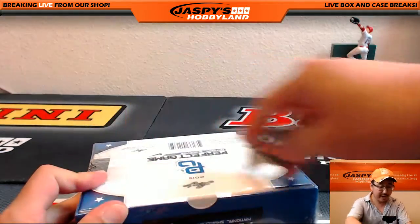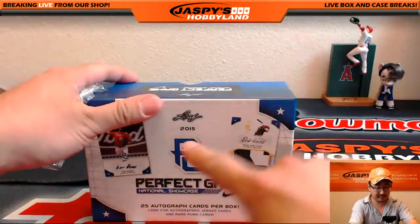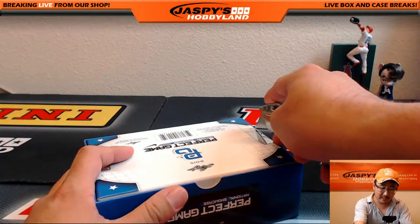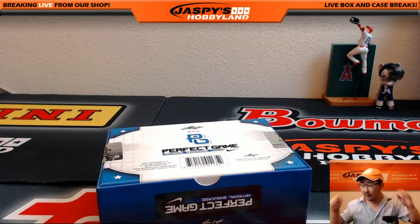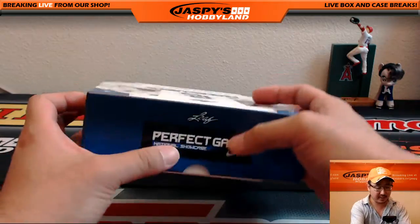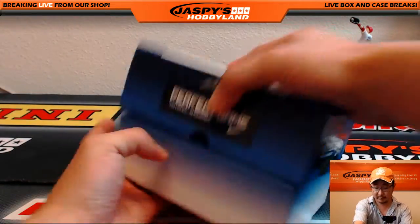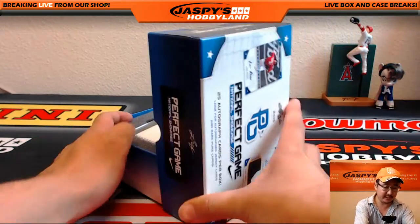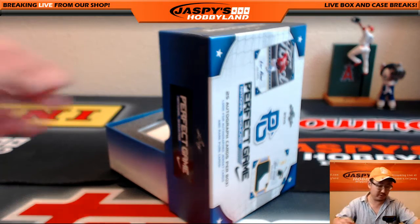As I was saying off camera a few moments ago, the cool thing about this is since it's 2015, you might start to see some more recognizable names in here. I'm not super familiar with all of these prep stars and these young prospects, but hopefully we'll get some nice low-numbered stuff. Hopefully Bruce will get to see some players that he likes. This is a great product for the future, ladies and gentlemen.